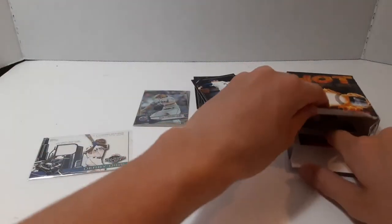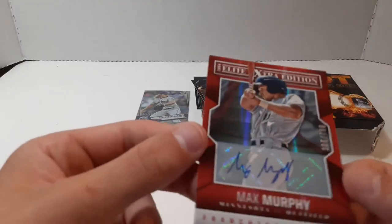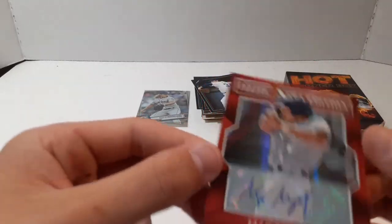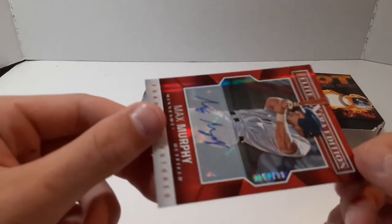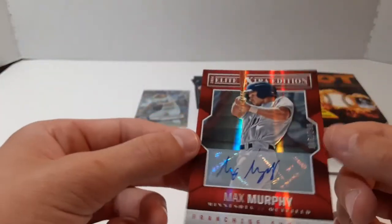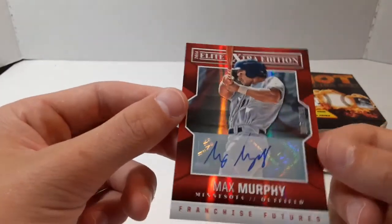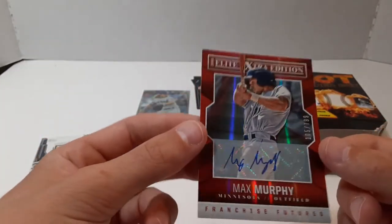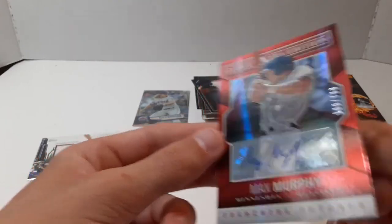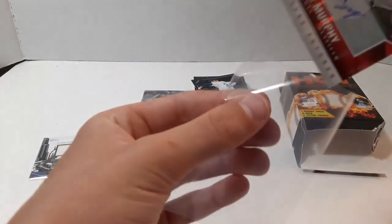Then our second hit — it's a Max Murphy autograph, numbered 105 out of 799. This is 2014 Elite Extra Edition. Pretty cool looking card actually. Don't know if he's played in the big leagues, but it is still an autograph, so that is nice.